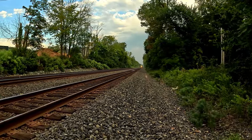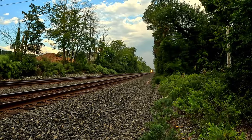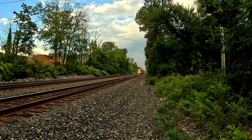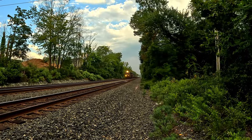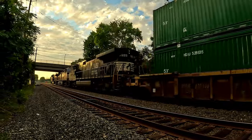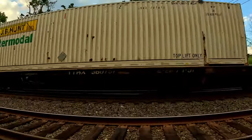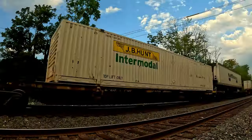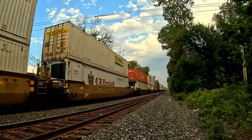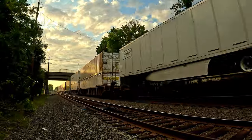Alright foamers, we got another eastbound — Norfolk Southern 22X. I'm annihilating it this morning. Fourth train in less than an hour. We got a triple. Killer morning, Labor Day. To be continued.